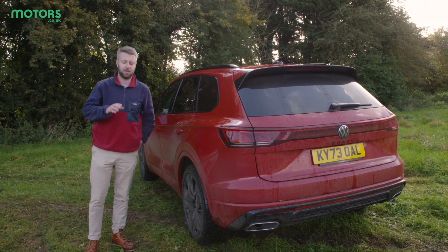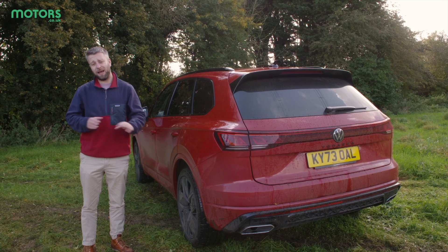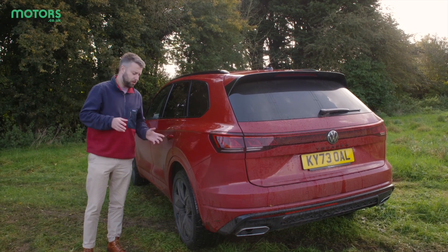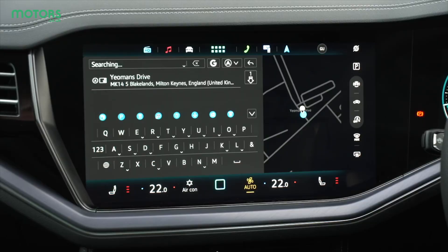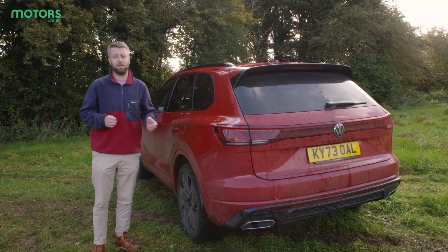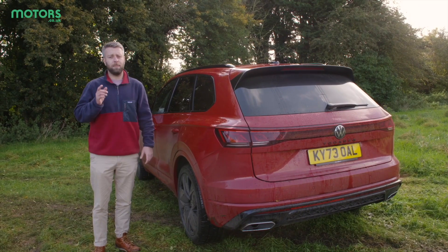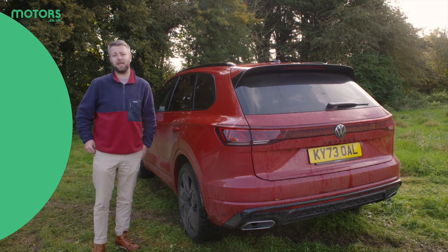This latest Touareg feels like a nice revision on the previous generation — not a ground-up revolution, but the tweaks do make it more effective than before. The new screen is sharper and more intuitive, the comfort is still excellent making it a great long-distance cruiser. The addition of a plug-in hybrid offers a greener alternative, though it does come with that practicality penalty of reduced boot space, which might put some people off the electrified version.